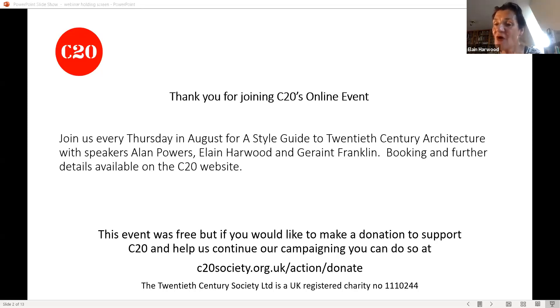Thanks Alan — that was a terrific lecture — and thanks Elaine for the introduction. If you enjoyed this, please think about making a donation to support our casework on the Society's website, or even better, join the Society. Next week, there's a lecture by the West Midlands Group on saving Dudley Zoo, and continuing this series, Elaine will speak next Thursday on mid-century modernism. Thanks very much for coming and hope to see you all next week.